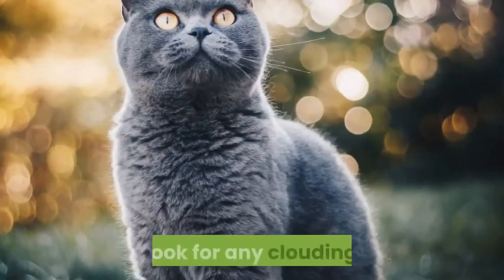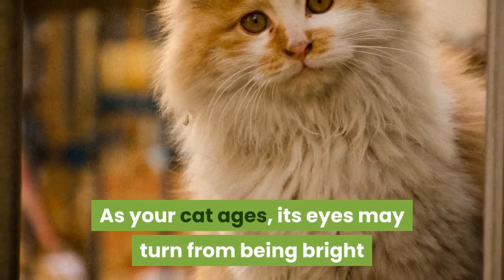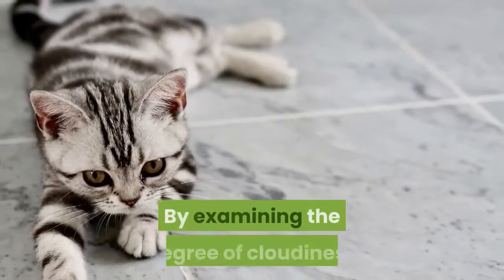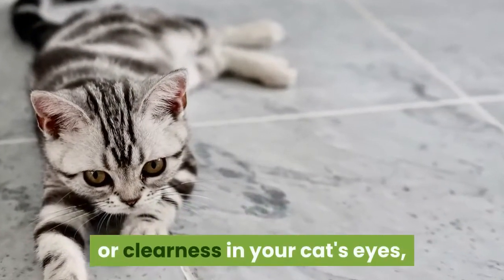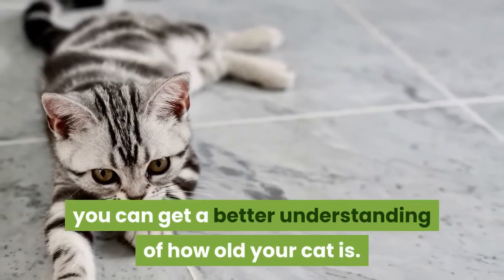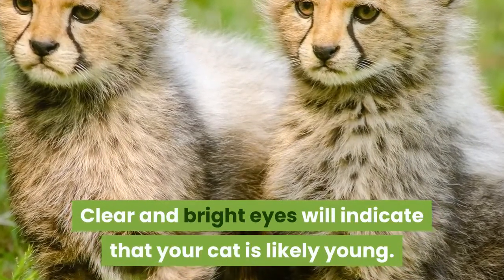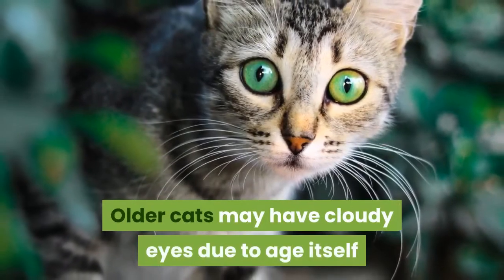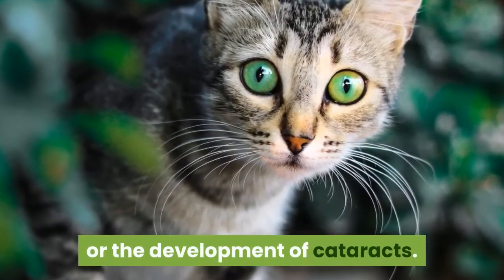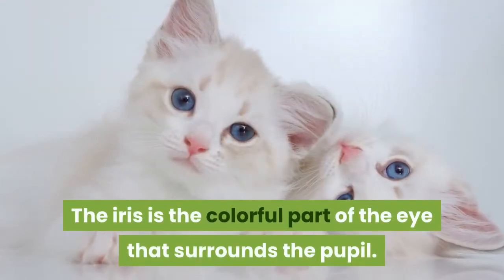Method 4: Judging your cat's age by its eyes. Look for any clouding — as your cat ages, its eyes may turn from being bright and clear to cloudy and dull. By examining the degree of cloudiness or clearness in your cat's eyes, you can get a better understanding of how old your cat is. Older cats may have cloudy eyes due to age itself or the development of cataracts.